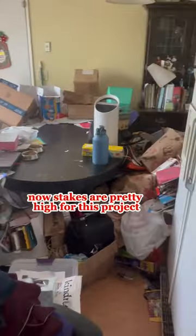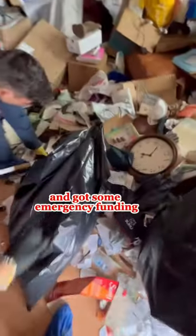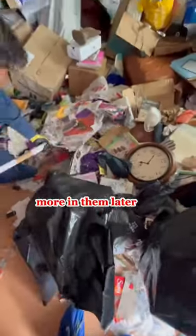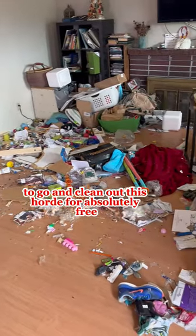The stakes are pretty high for this project — if we don't get this done, the client here loses her home. She will get evicted. So I rallied the troops and got some emergency funding from a brand called Simple Green. They were able to help pay for the entire crew to come and clean out this hoard for absolutely free.